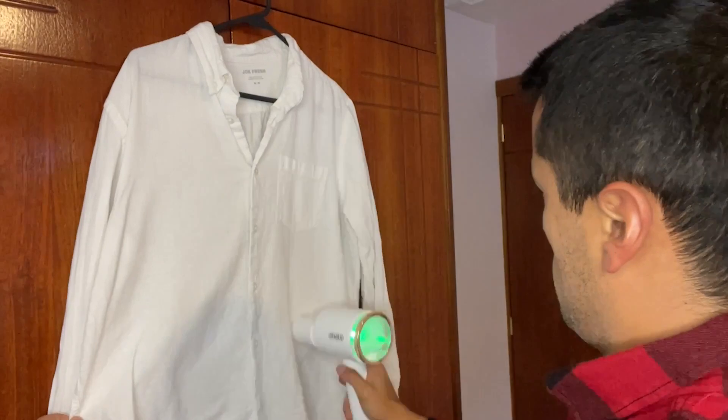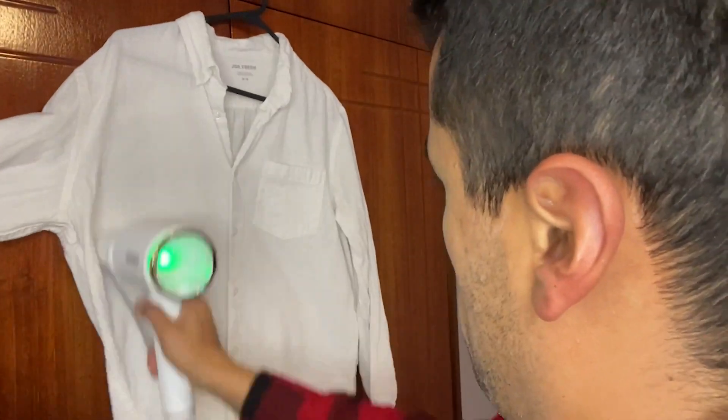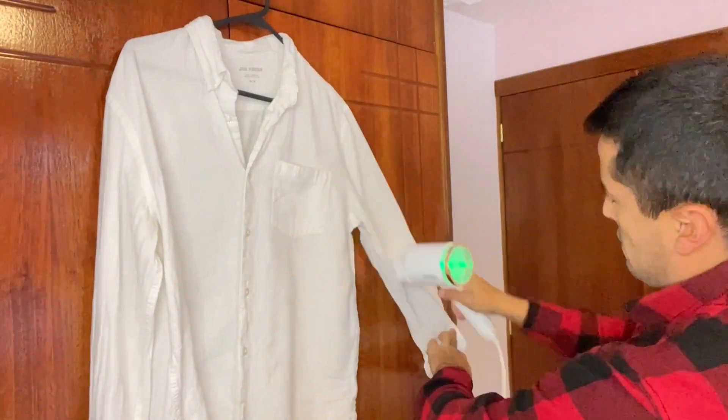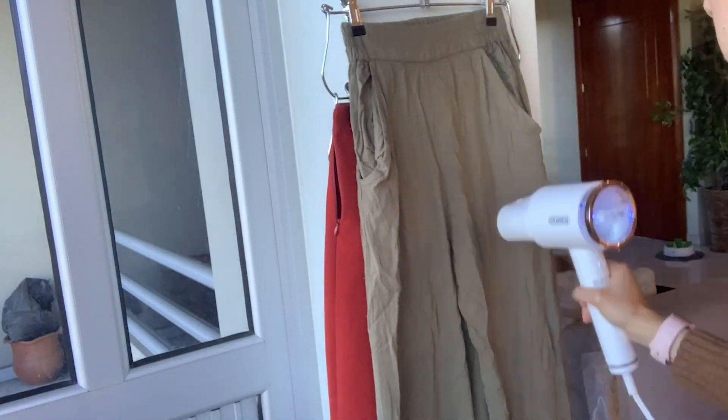Hey guys, this is Mateo with WTI. If you don't enjoy ironing or if you're pretty bad at it like I am, you're going to need this. This is the handheld portable steamer by Oragerju, and let me tell you, it's a lifesaver. What I like the most about it is how fun it makes ironing my clothes — it's so easy to use.